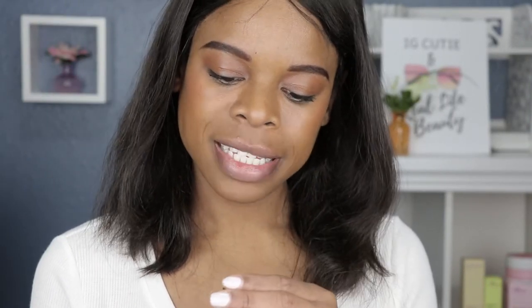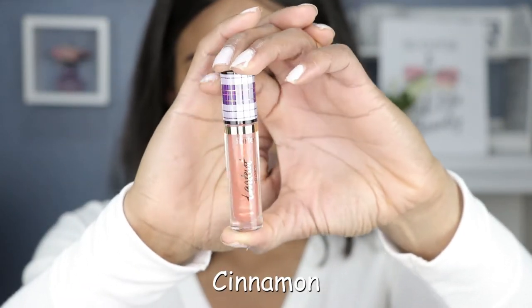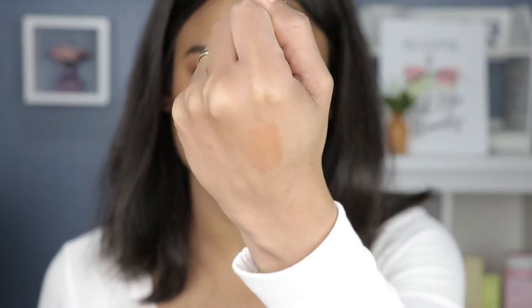The second shade is called Cinnamon. Obviously you can tell there's a theme here — they're all autumn-based. So that was Candy Apple, now we have Cinnamon. Cinnamon is more like a nude color — a brown, bronzy nude. Oh my gosh, it smells so good. Yeah, these are all going to be sheer.